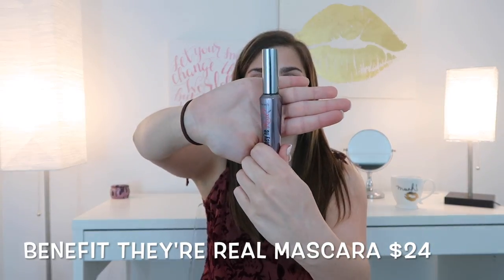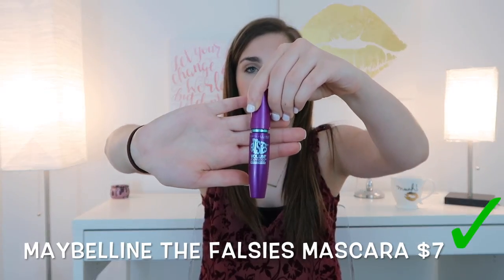This next dupe is also a mascara — it's for the Benefit They're Real Mascara. I love the curl and wet look it gives my lashes. The dupe is the Maybelline The Falsies. The packaging looks nothing alike and the applicators differ — one has more of a curve, the other is straight — but the formula is the same and they both curl your lashes. Both formulas are very wet. They last longer than three months and I'd recommend either.